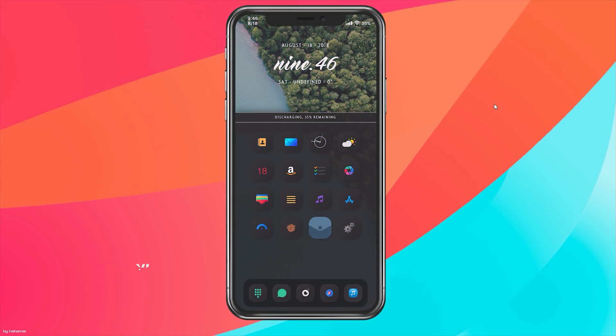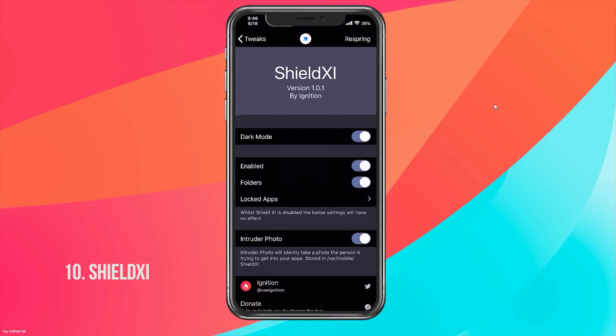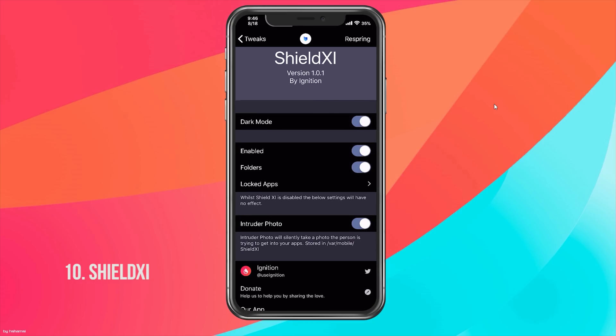Shield XI is the last tweak in this video. It's basically a free version of BioProtect X and locks any of your apps using Face ID, Touch ID, or passcode — useful if you have nosy children or friends. In the Shield XI settings it will scan your face right away. You can enable dark mode, and it has enabled-on-folders support by default.